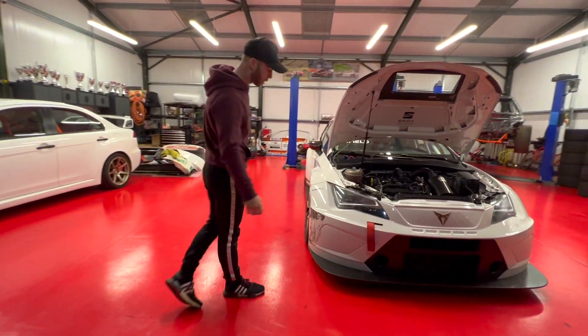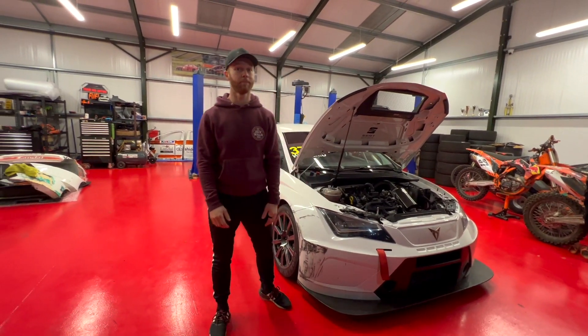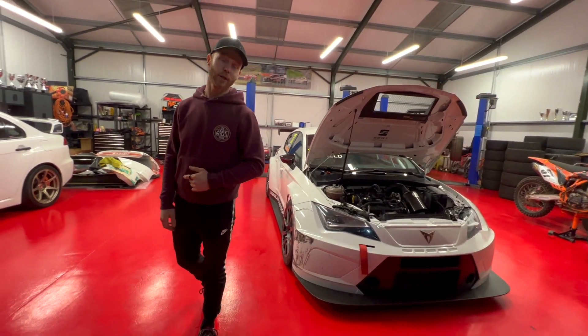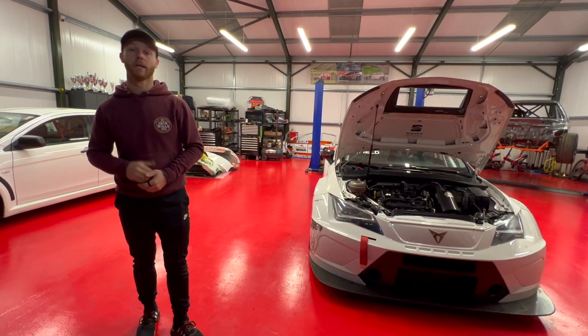You may have already noticed the flat mark on the front bumper — this is where I clipped a lollipop marker at Donington Park a few weeks ago. That video is going to be uploaded to the channel next week, so if you'd like to see more, please subscribe. Thanks for watching, see you on the next one!